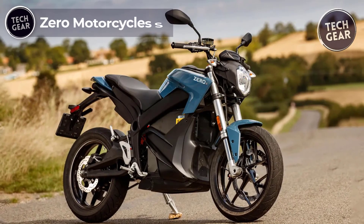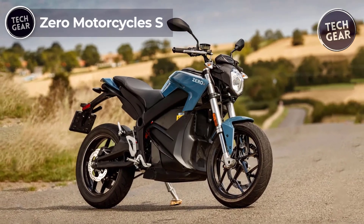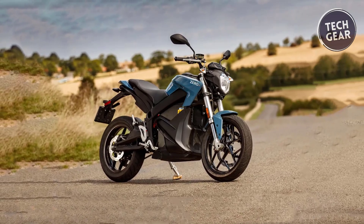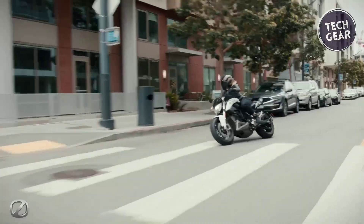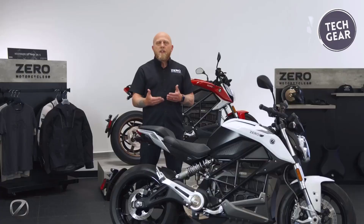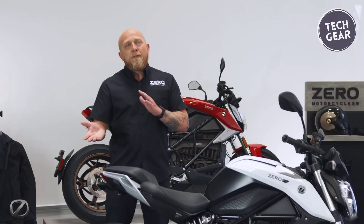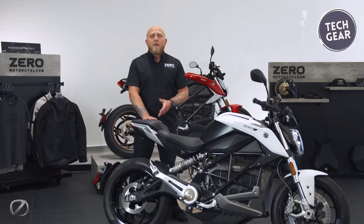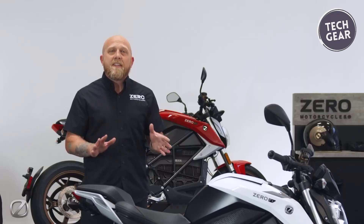The 2024 Zero Motorcycles S, a standout in the naked street model line, offers an electrifying ride with enhanced capabilities. Perfect for daily commutes, it's equipped with a new battery, motor, and sleek design. The proprietary concentric motor and swing arm pivot design ensure constant drive belt tension and optimal torque delivery. The updated Cypher 3 Plus operating system and Bosch motorcycle stability control provide superior performance and control. The Zero S's customizable ride modes, accessible via the intuitive next-gen app, allow for personalized performance.